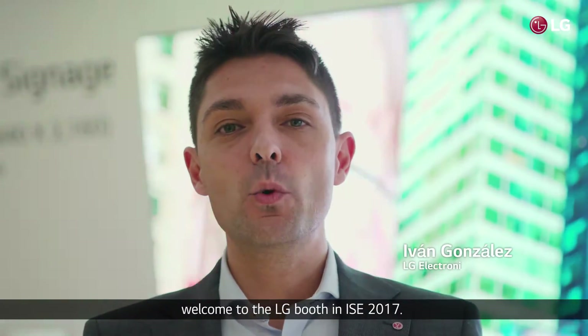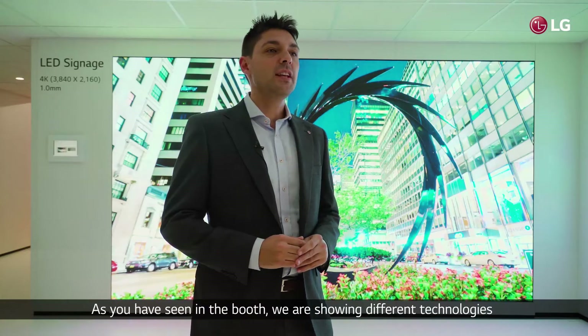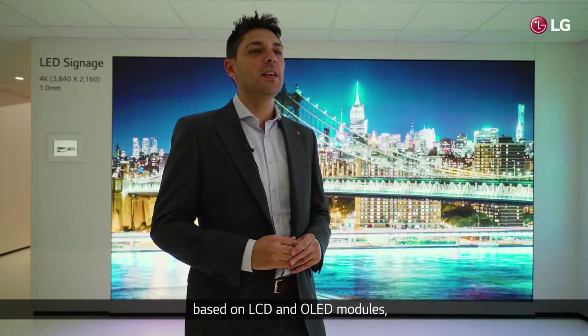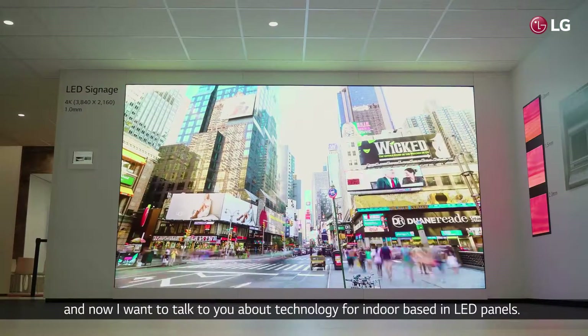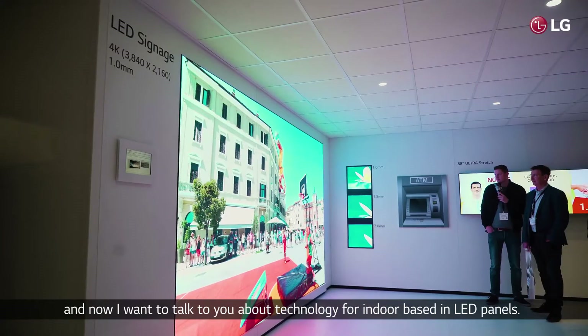Hello, my name is Ivan González. Welcome to the LG booth at ISE 2017. As you have seen in the booth, we are showing different technologies based on LCD and OLED modules, and now I want to talk to you about the technology for indoor applications based on LED panels.